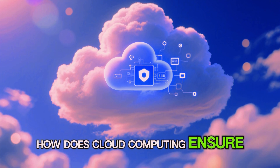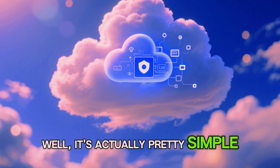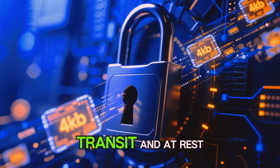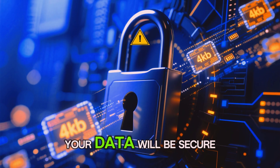How does cloud computing ensure data security and privacy? Well, it's actually pretty simple. Encryption — data is encrypted both in transit and at rest. This means that even if there is a data breach, your data will be secure.